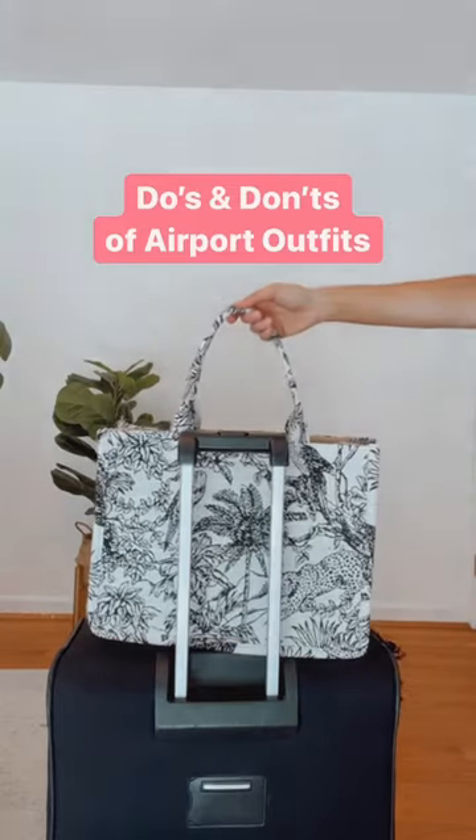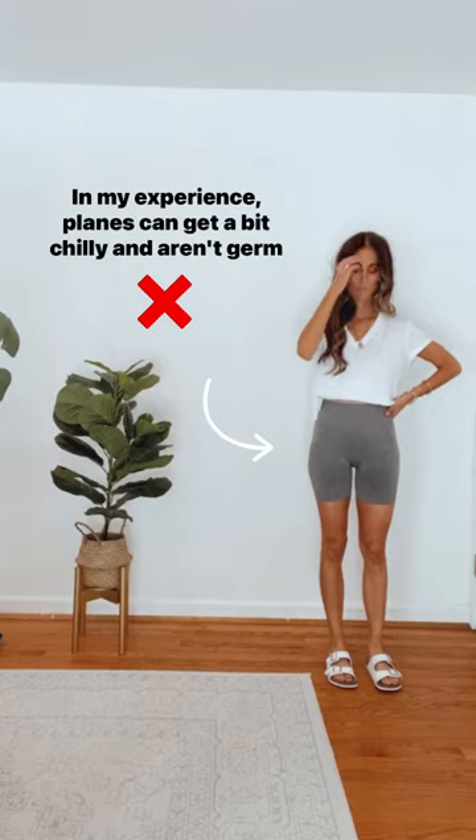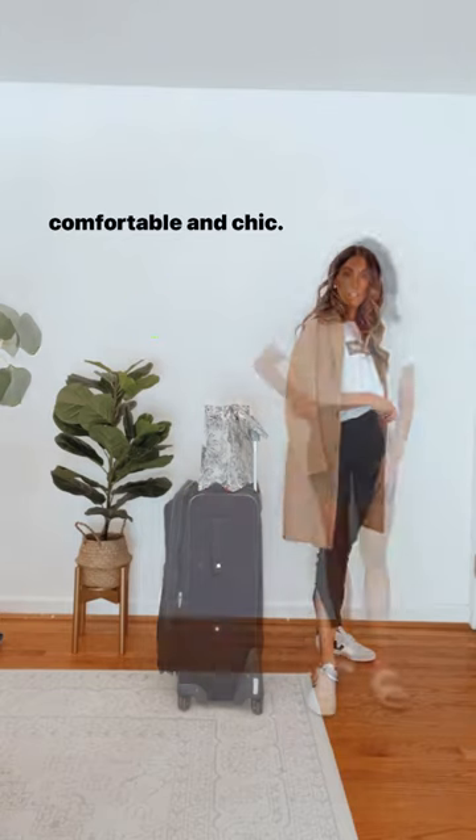The do's and don'ts of planning your next airport outfit. Don't wear shorts. In my experience, planes can get a bit chilly and aren't germ-free. Instead, opt for a jogger or a loose-fitting lounge pant to be comfortable and chic.